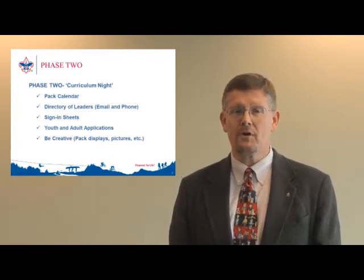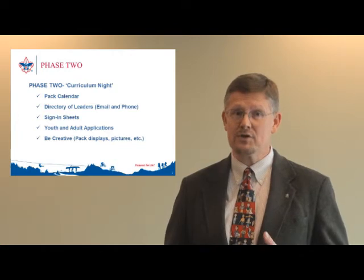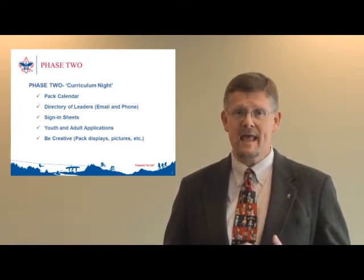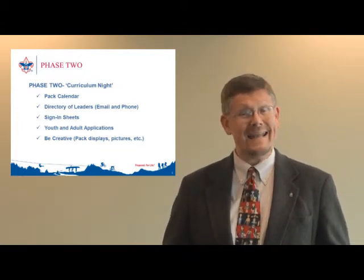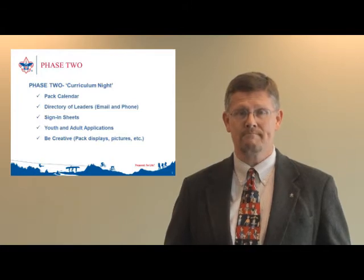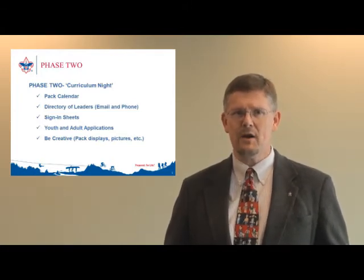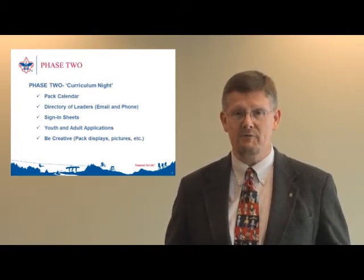A couple other tools that are helpful for these events are, of course, sign-in sheets, pack pictures, and youth and adult applications. There are many ways to make these events fun and successful, and it's simply a great way to showcase your pack's program. Your district membership chairs and district executives will have plenty of resources as you get closer to that time of year.